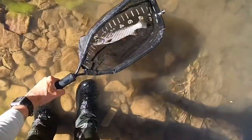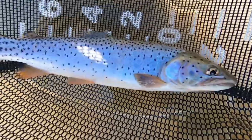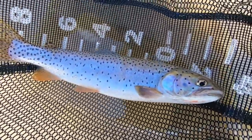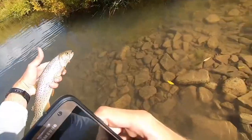Wow, that's a pretty fish. I believe this is a Bonneville cutthroat, which I've caught many of before, but it's still a great fish. Beautiful.